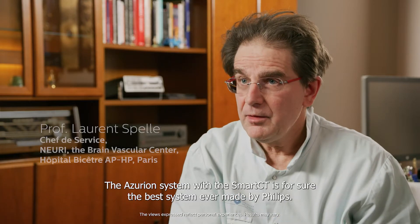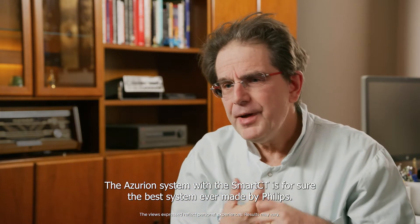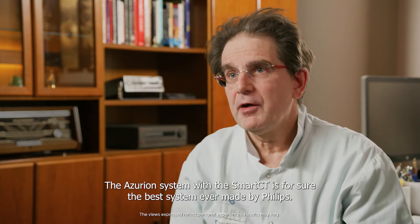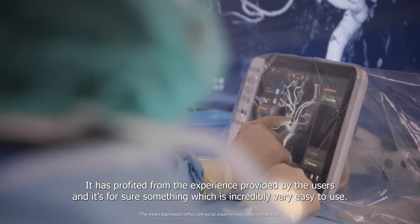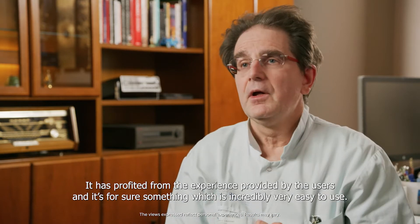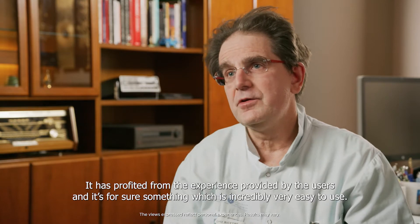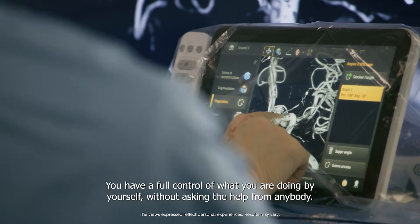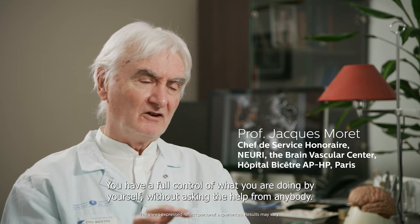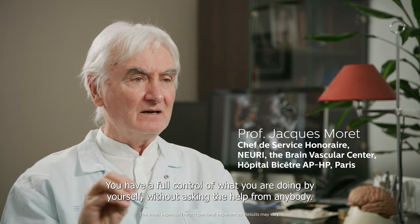The Azurion system with the smart city is for sure the best system ever made by Philips. It has profited from the experience provided by the users and it's something which is incredibly easy to use. You have full control of what you are doing by yourself without asking for help from anybody.